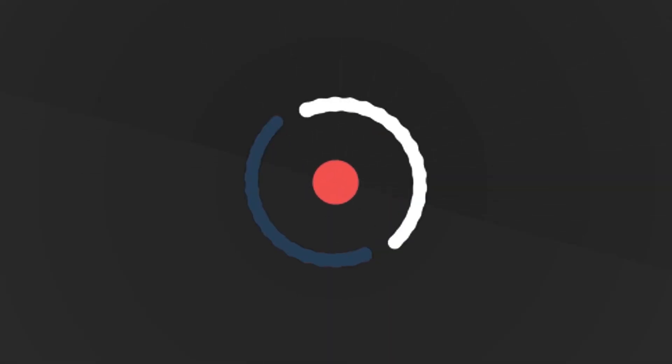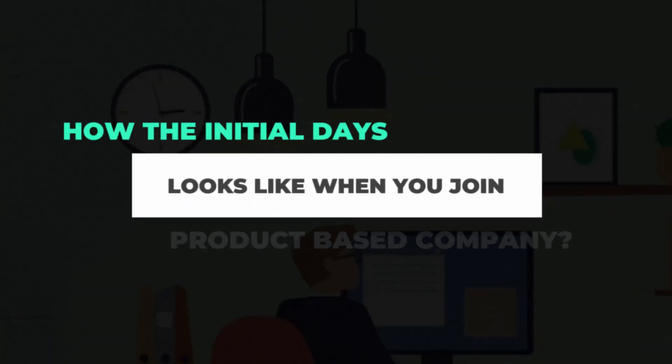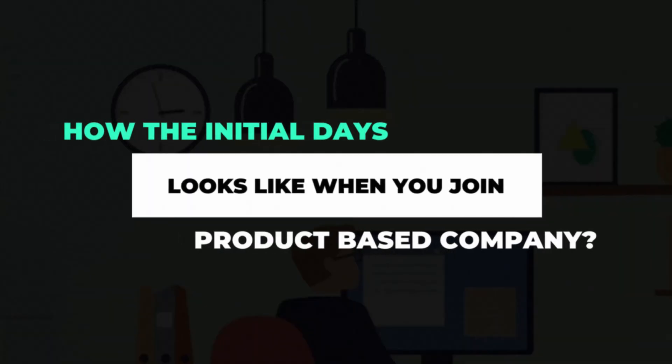If you are watching the video, please like and comment. Let's start the video. First, let's see how the initial days look like when you join a product-based company. When you join, they will not just say that you will start working on this feature right away.